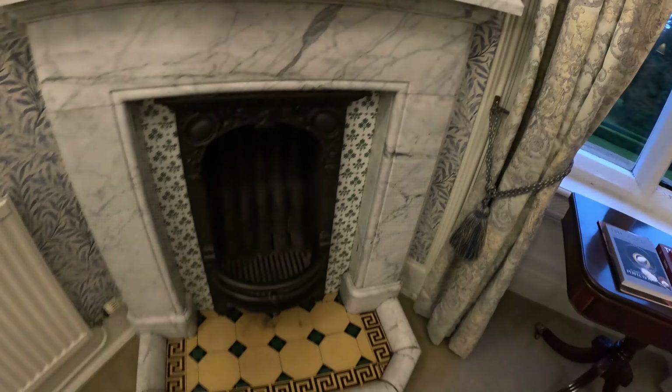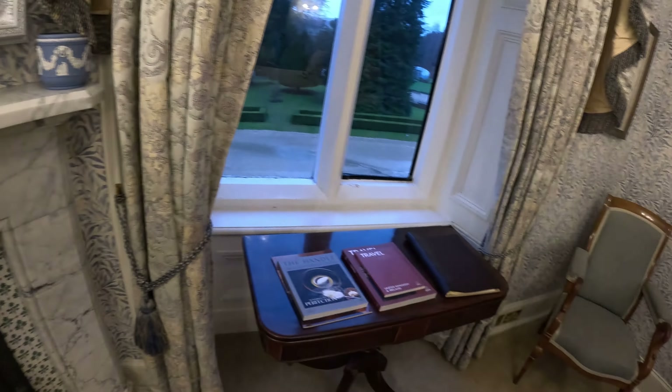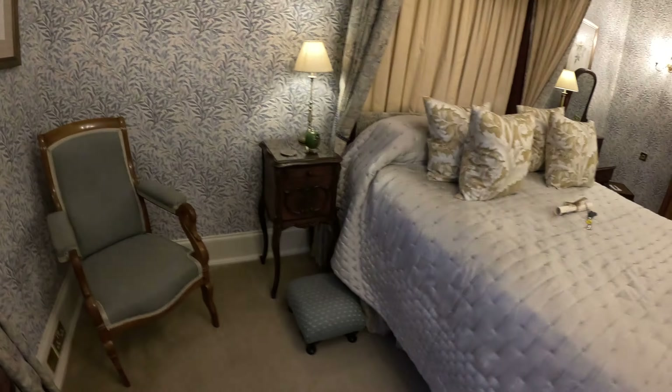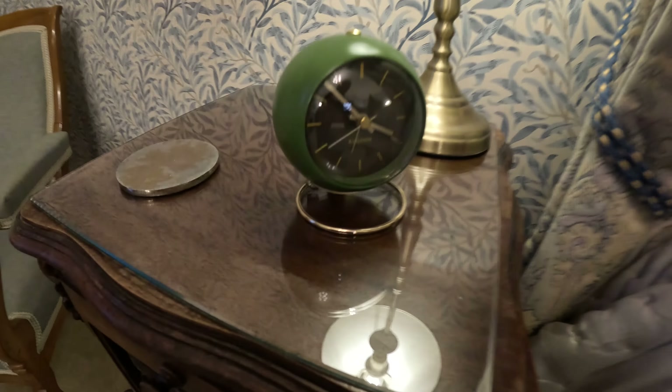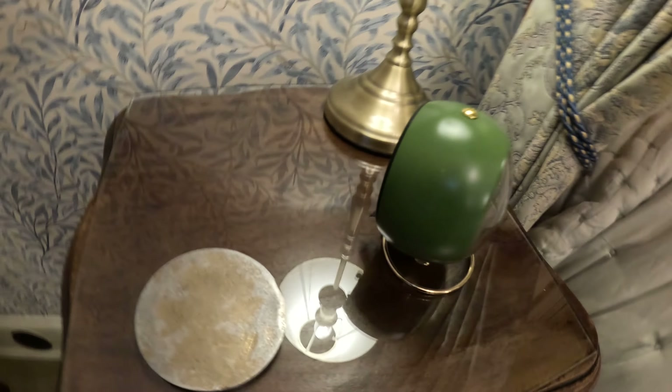I don't know if we can start the fireplace or not, but it's nice and warm in here so I don't need to. What is this? Oh, it's a clock — wow, look at that clock. How futuristic.